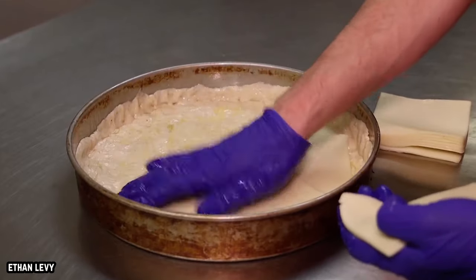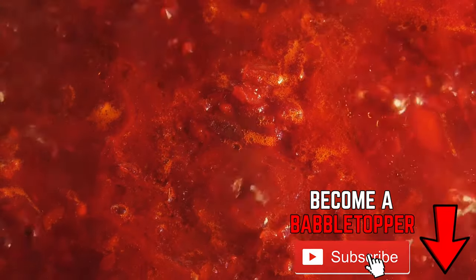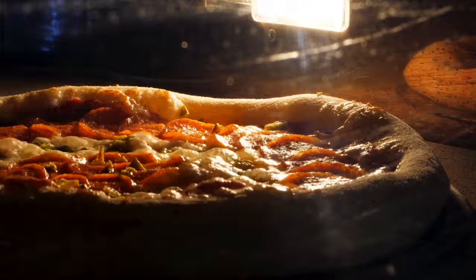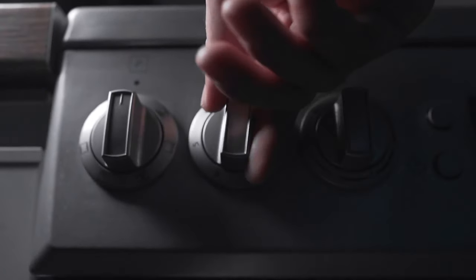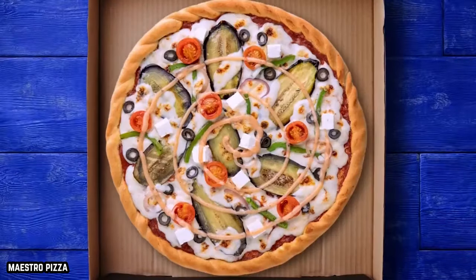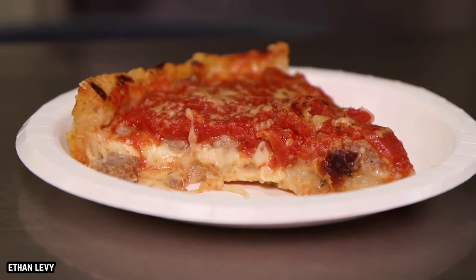Cheese is usually laid down first, and then piled with toppings before this pie gets a healthy heaping of tomato sauce. Because of the large nature of the pizza, it needs to cook for a long time, usually close to 45 minutes. This might seem like a long time to wait for pizza, but when you consider the net weight and sheer amount of food you're getting, we proclaim that the wait is usually worth it.